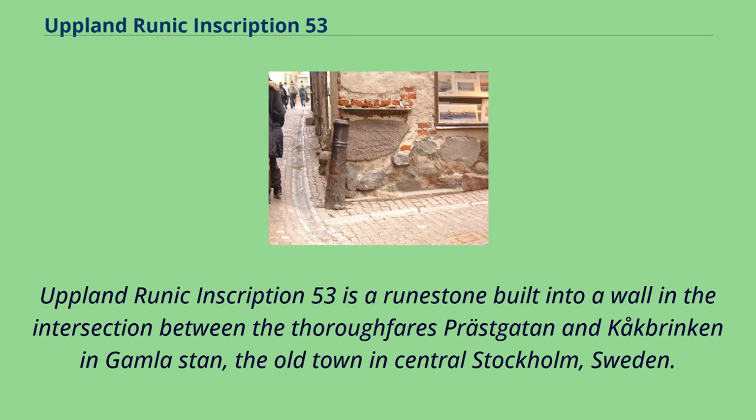Upland Runic Inscription 53 is a runestone built into a wall in the intersection between the thoroughfares Prostgaten and Kakbrinken in Gomlestan, the old town in central Stockholm, Sweden.